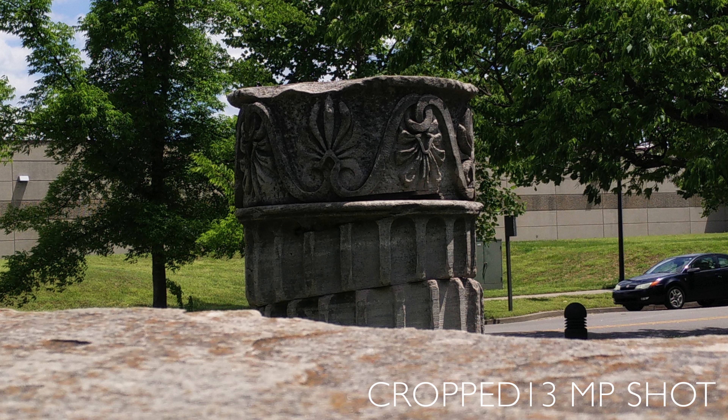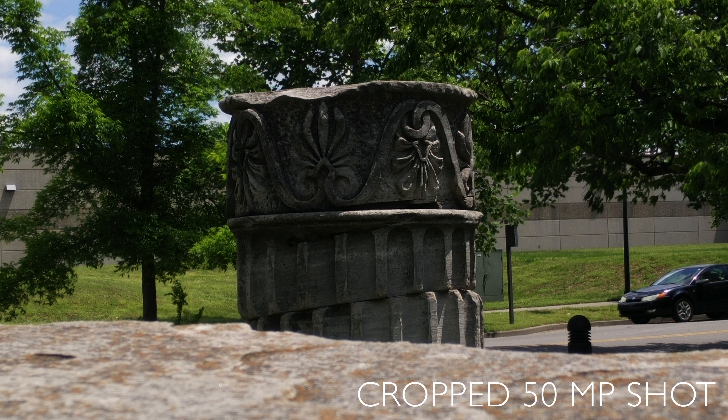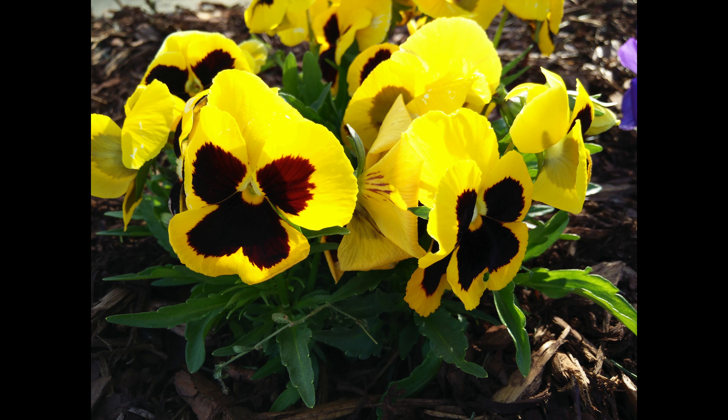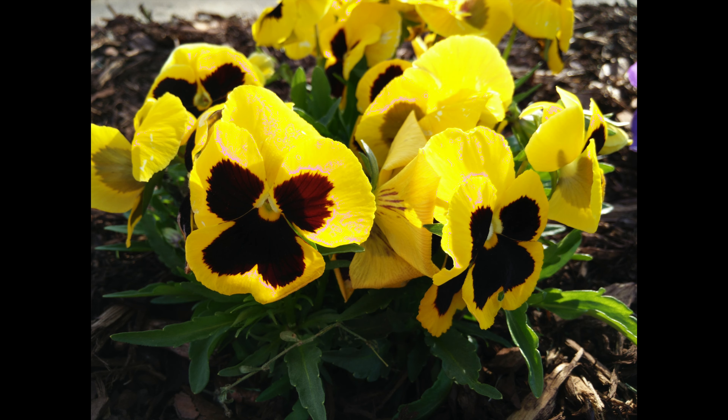Here's a regular 13 megapixel shot and here is the 50 megapixel shot — you can see it's a little bit more contrasty, maybe a little flatter. Here is the 13 megapixel shot cropped, and when you crop the 50 megapixel shot you can see how much more detail there actually is. You can crop it even further without losing much detail, so this 50 megapixel mode works very well in most instances.